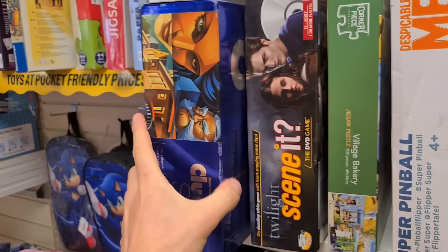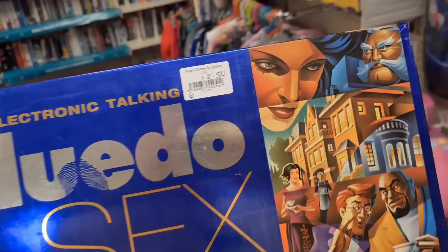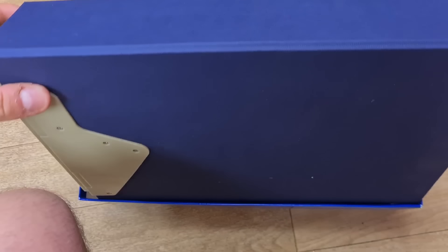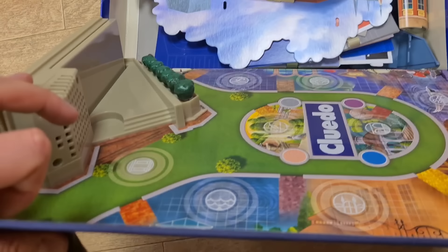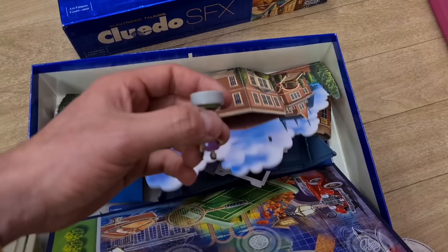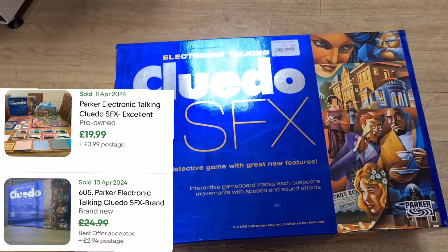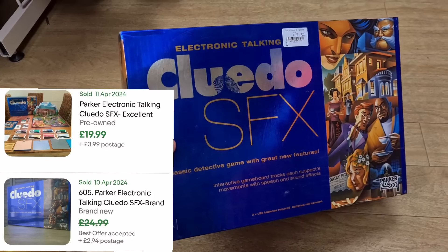Cluedo SFX — nice quality box at £3.50. I've done a bit of Googling and this is an electronic version of Cluedo. Look at that — the board folds out, that's pretty cool. Looks like a bit of assembly required, and I quite like the little counters. If all complete and working, it sells for the best part of £20 plus postage.